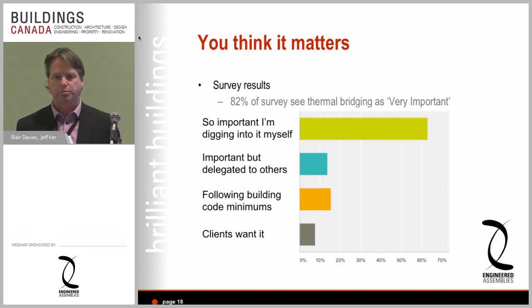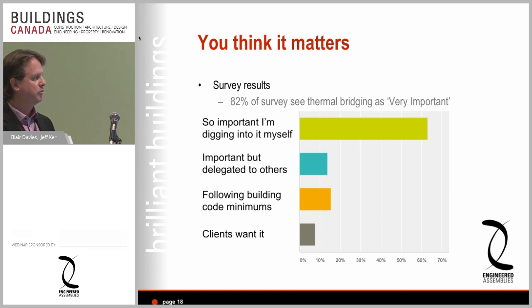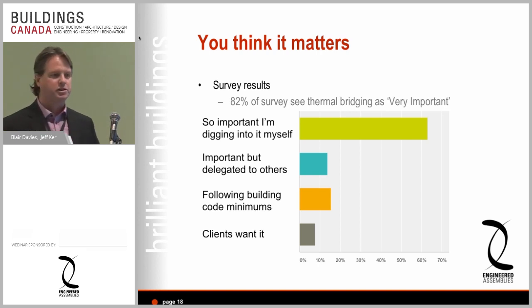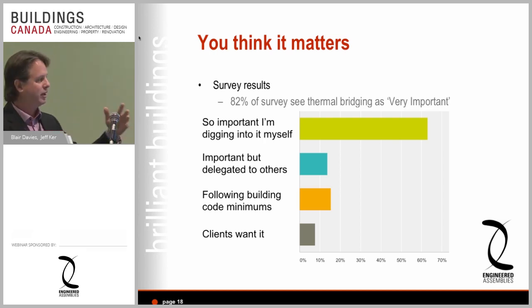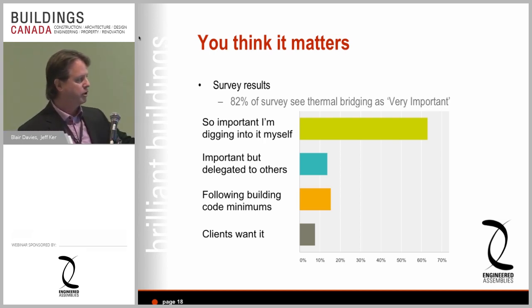In preparing for this presentation I ran a little survey — published it on LinkedIn and our website — sending emails to 3,500 architects and getting about a two to three percent return rate. The first question was: on a scale of 1 to 10, is thermal bridging in facade design important? 82% said it's important. The next question was: is it so important that you personally are digging into it yourself? That number was up in the 60s, which was really startling to me.